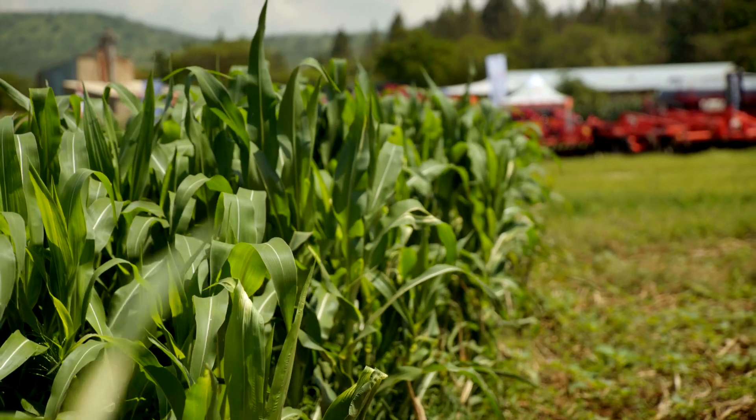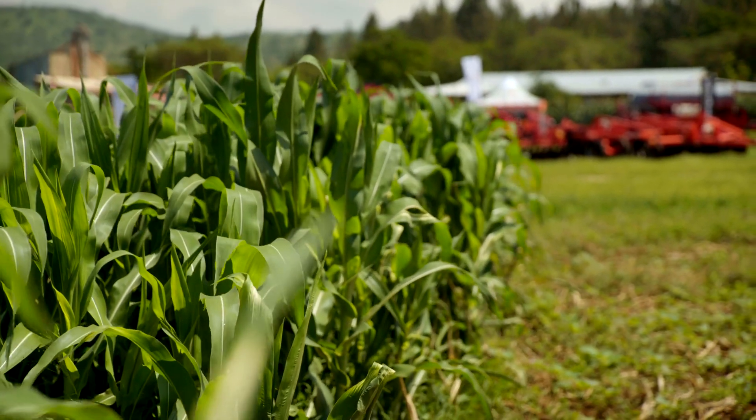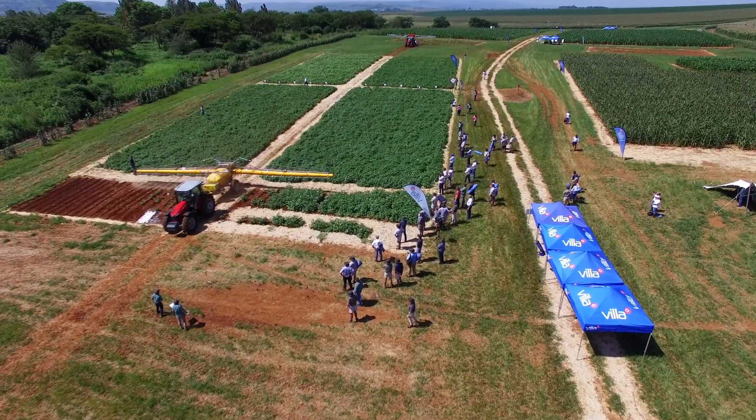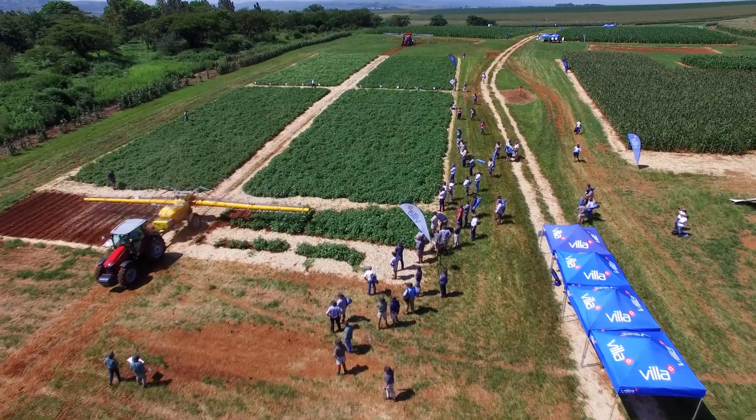From a global food security and sustainability perspective, we need to use technology — we need to be able to grow more with less. That spans from genetics and the seed, into nutrition, into crop protection, using the technologies available such as satellite imaging and nutrition tools. It helps us all make better decisions quicker, and still do it in season. That's what farming is about today.